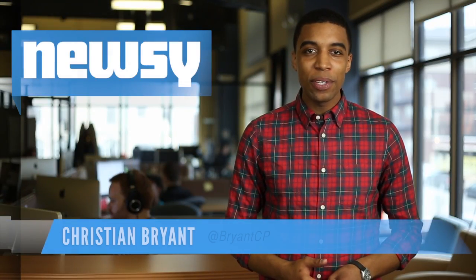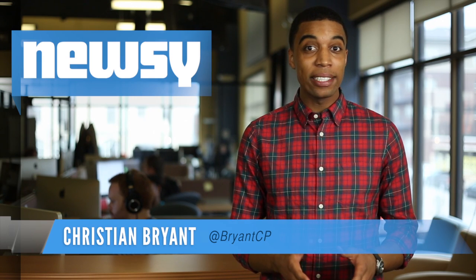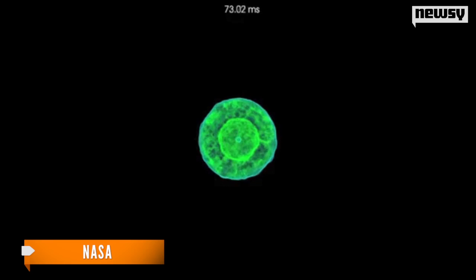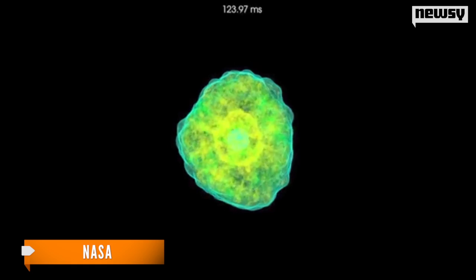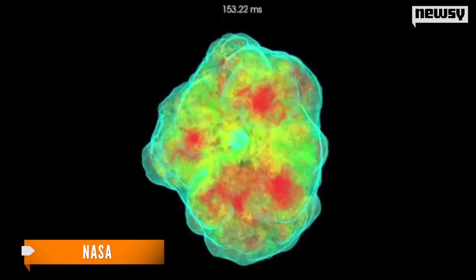Another day, another mystery of the universe solved. Using a new telescope, NASA says it now knows the inside story on the explosions of supernovas. The Nuclear Spectroscopic Telescope Array, or NUSTAR for short, shows that a cocktail of radioactive gases and elements literally sloshes around the belly of a star before it explodes — kind of like bubbles rising in boiling water.